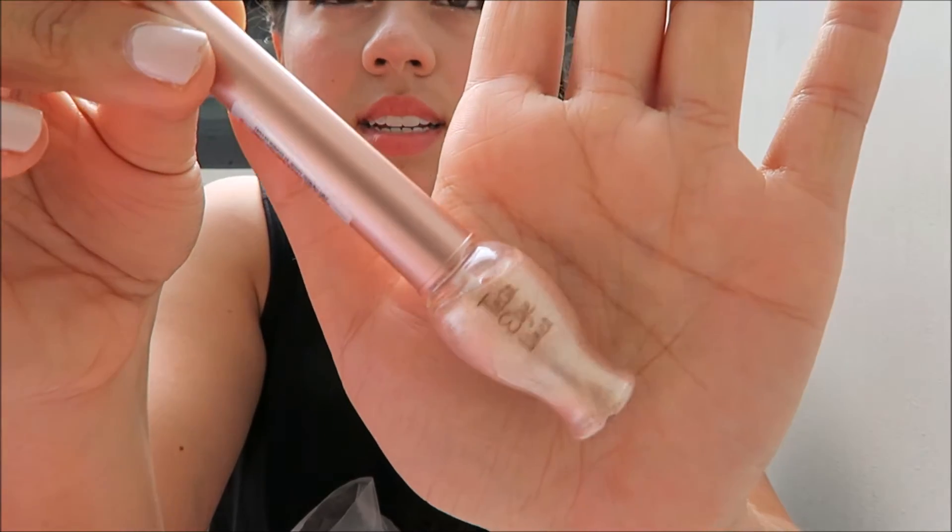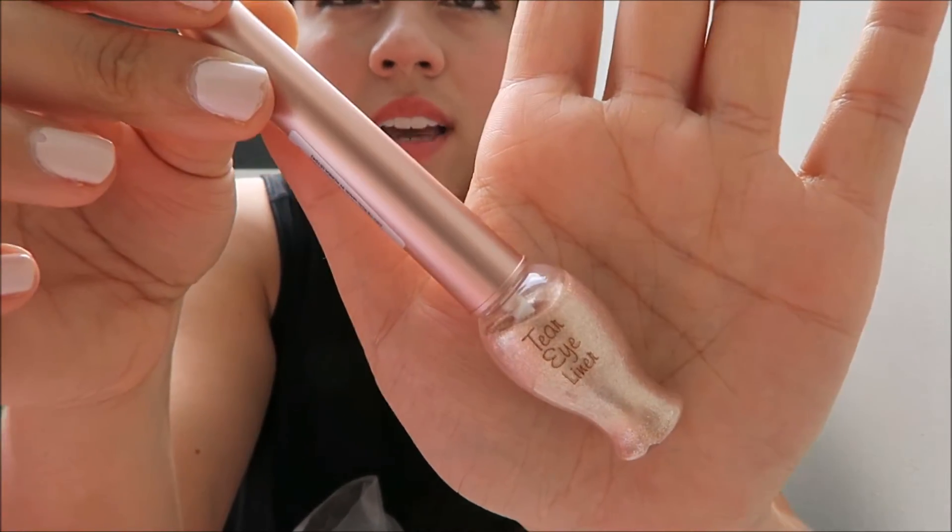Another thing I got from Etude House is the Tear Tear Eyeliner. Basically it's a liner you can use any way you want, but the idea is to put it in the tear duct area. I did it right here — a little bit under my eyes and a little bit on top. It's super pretty and a really interesting concept. I need to work with it more to get better at using it, since it's not too even, but it's a cool idea.